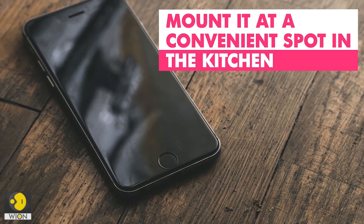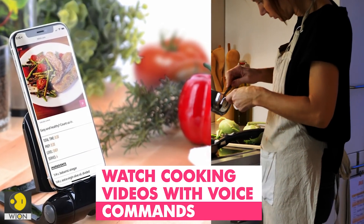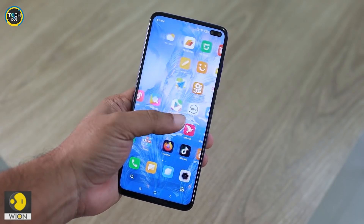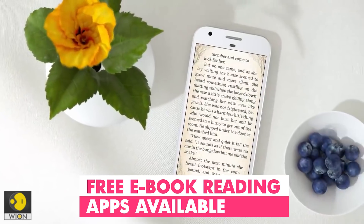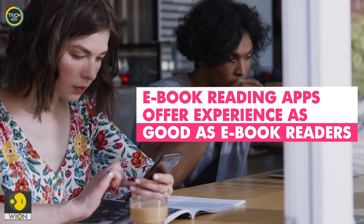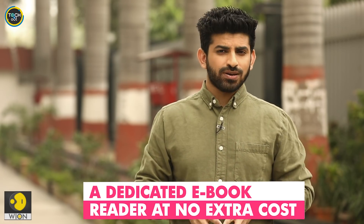My third suggestion is for those who love cooking and like to try out different recipes. You can convert your otherwise unused phone into a dedicated kitchen assistant. You can mount it at a convenient place in your kitchen and access different recipes with voice commands — it's user-friendly and always within easy reach. And if you are a voracious reader, you can turn your old phone into an e-book reader. There are several e-book reading apps available for free, such as Amazon Kindle, Google Play Books, Pocket Book Reader and Full Reader. Having a dedicated device for reading will save you from distractions caused by notification alerts, and a separate device for reading can also make your primary phone last a little longer.